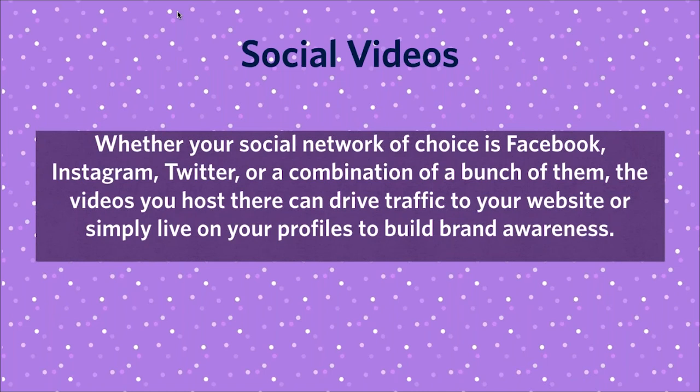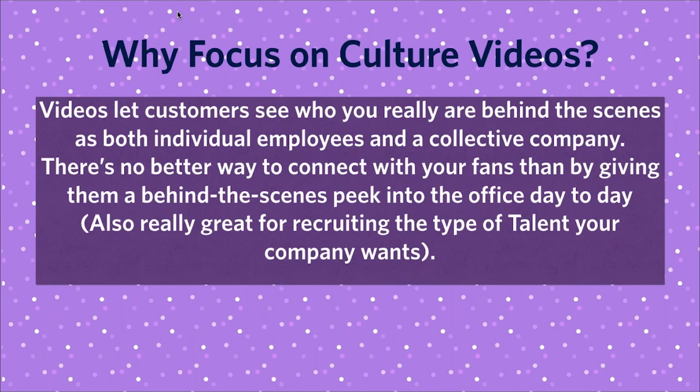Everyone nowadays uses social media and we're actively viewing and creating videos, whether it's on Facebook, Instagram, Twitter, or Snapchat. Companies use a combination of social media platforms, and social videos are important because they can help drive traffic to the website and build brand awareness. Company culture videos let customers see who you really are behind the scenes — both as individual employees and a collective company. They're also a great tool for recruiting the type of talent that could be a great cultural fit.